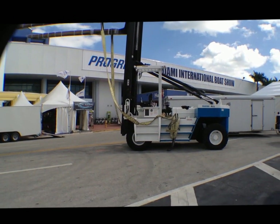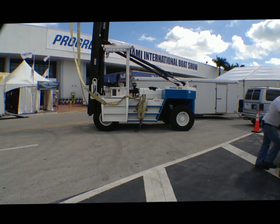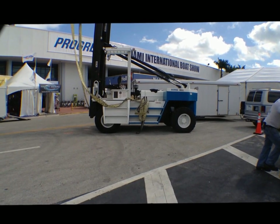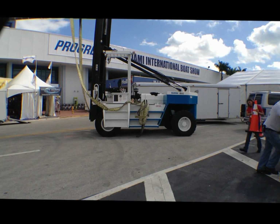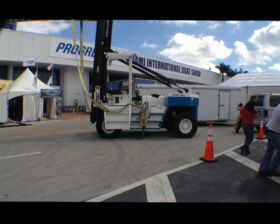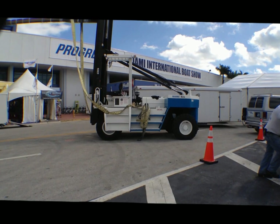This particular forklift is what's known as a short wheelbase forklift, and that's very important for getting around tight turning radiuses inside of a dry stack or other particular areas that you might need tight turning radiuses.